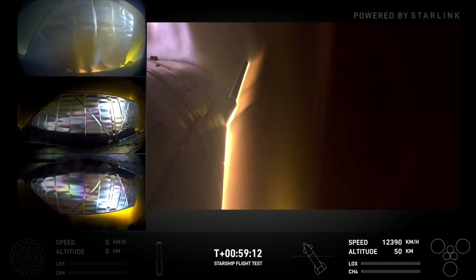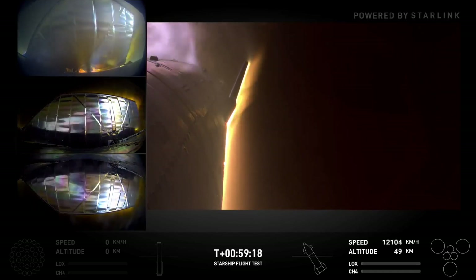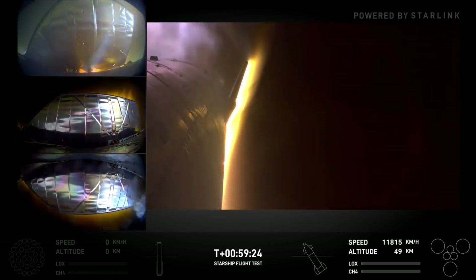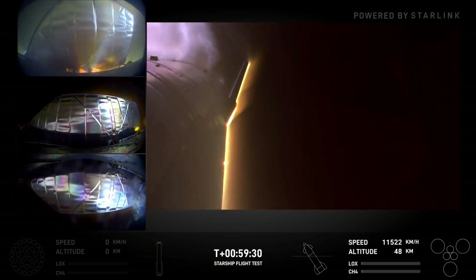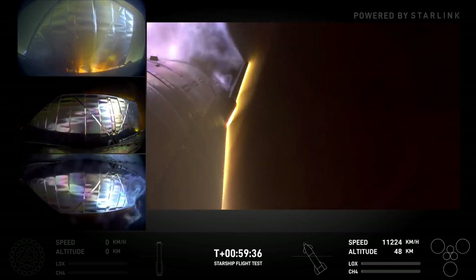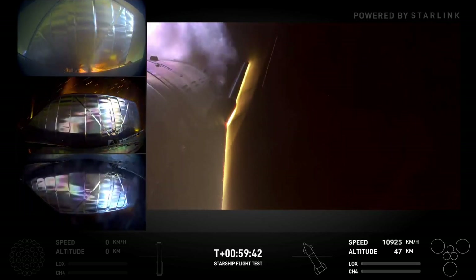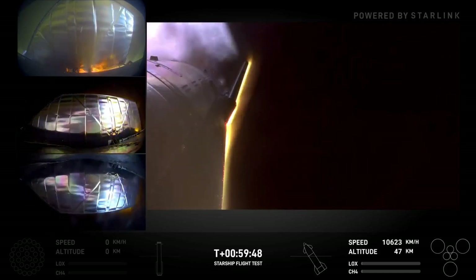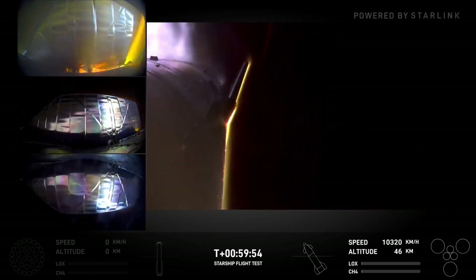59 minutes since launch — coming up on transonic in about three minutes. The views here show coverage of all four flaps. For those that didn't catch a glimpse of the vehicle before liftoff, there are two flaps at the forward end and two flaps at the aft end. The larger camera view on the right-hand side is a view of one of the aft end flaps. We can start to see some heat buildup peeking through on one of the flaps in the top left-hand corner of the screen.